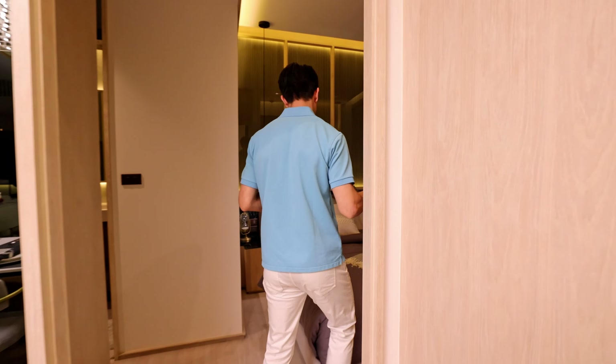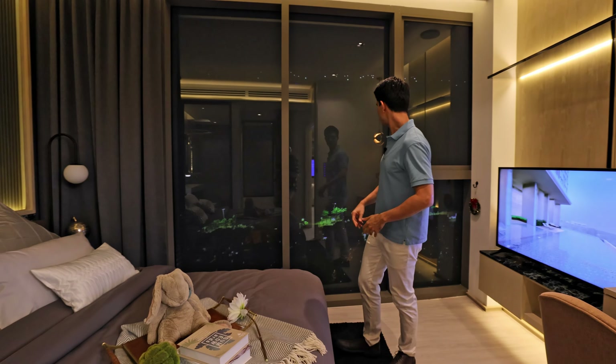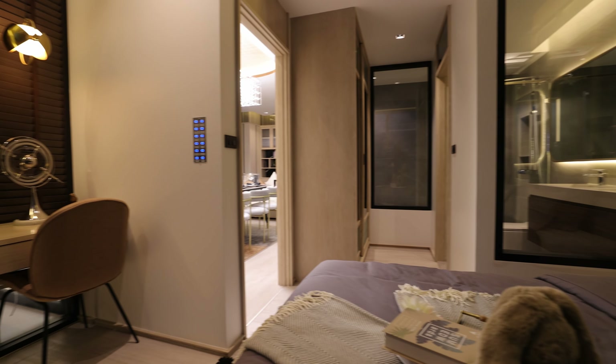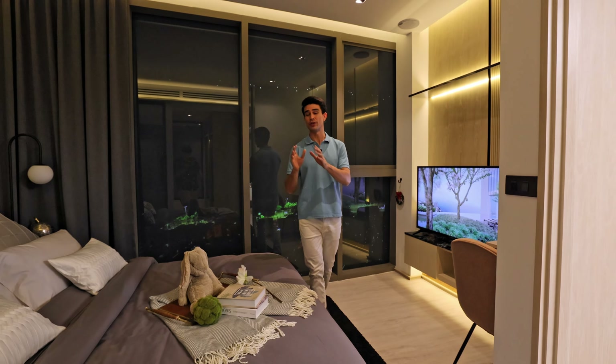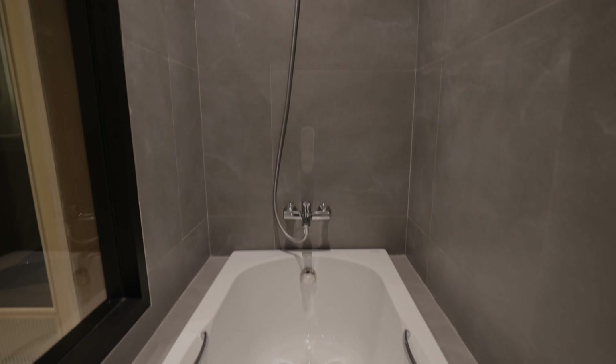This is your master with a wonderful view of Jomtien as well. Great space, there's a little desk here for working. And then it comes with an ensuite bathroom with double vanities and a bathtub with a see-through feature.